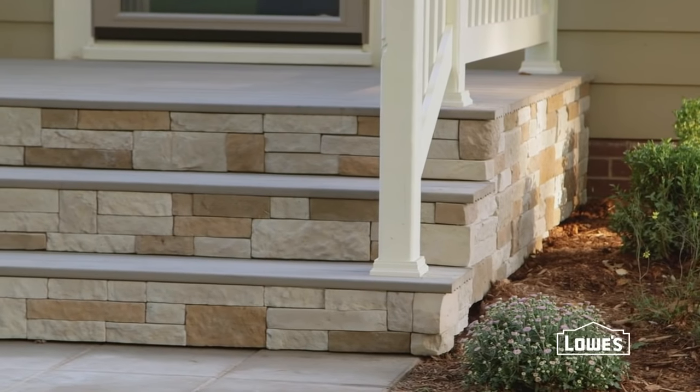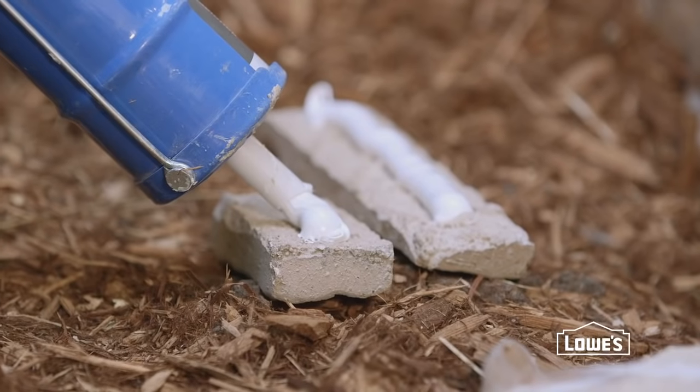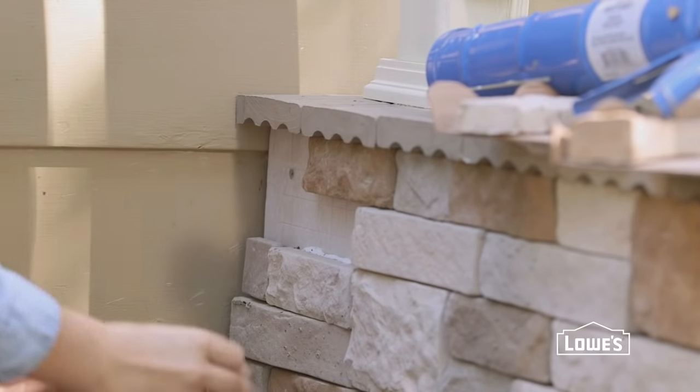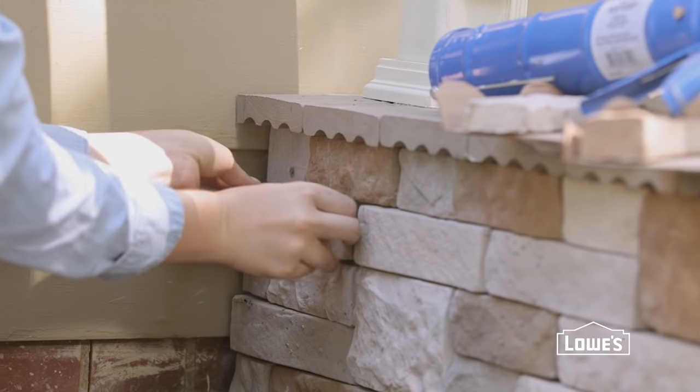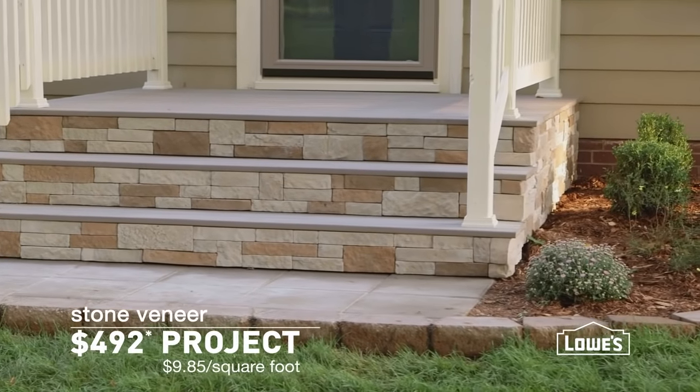Next is a surprisingly dramatic improvement: stone veneer. Easily added to columns, posts, foundations, or stairs, stone veneer isn't just for the pros anymore. The specially designed pieces are easy to mount with screws or adhesive, bringing the high-end look of stone to any DIYer.